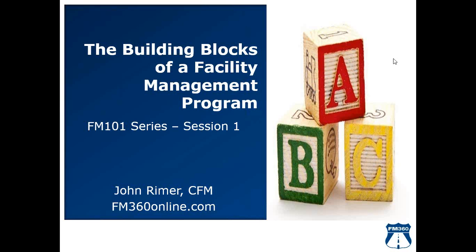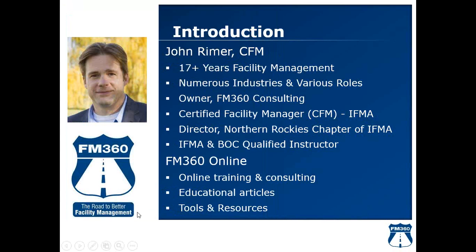Welcome to the first session of FM 360's FM 101 series: The Building Blocks of a Facility Management Program. I'm John Reimer, a CFM — Certified Facility Manager through IFMA — and President of FM 360.